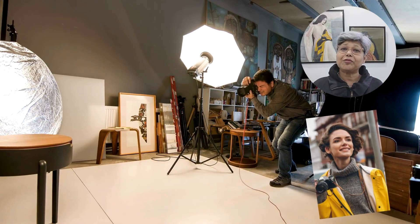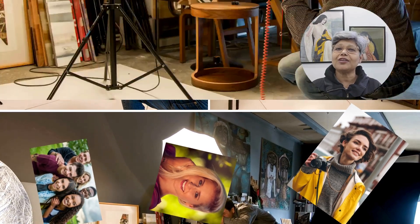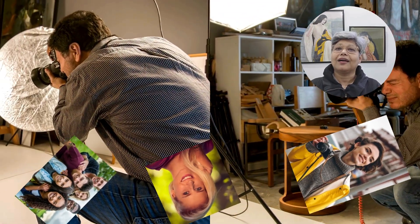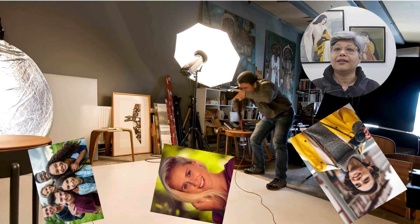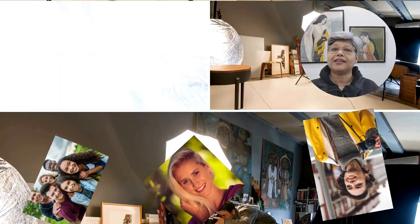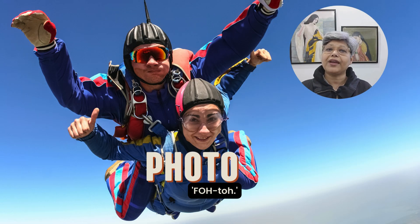Hey there, language learners! Today we are tackling three words that often cause some pronunciation confusion: photo, photographer, and photography. Let's sharpen these pronunciation skills and capture these words perfectly. First up, we have photo — it's short and sweet, but it's important to get it right. It's pronounced as photo. Say it with me: photo.